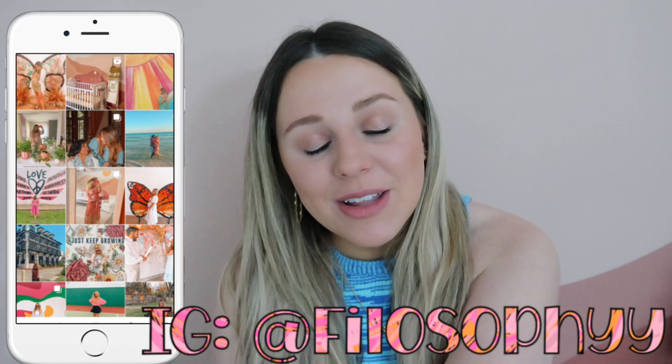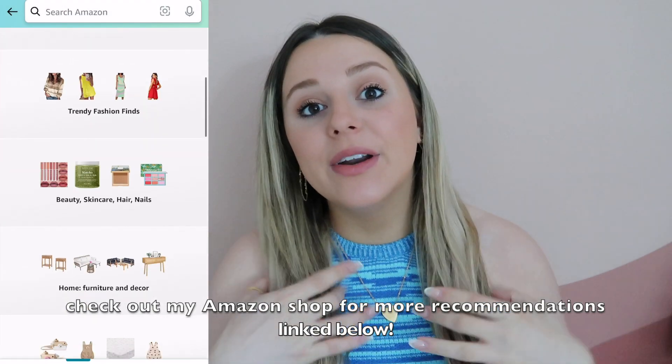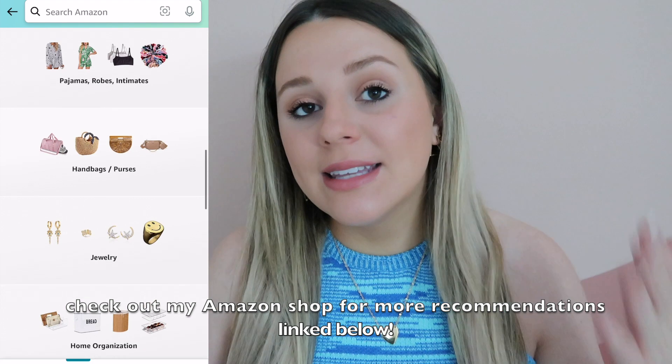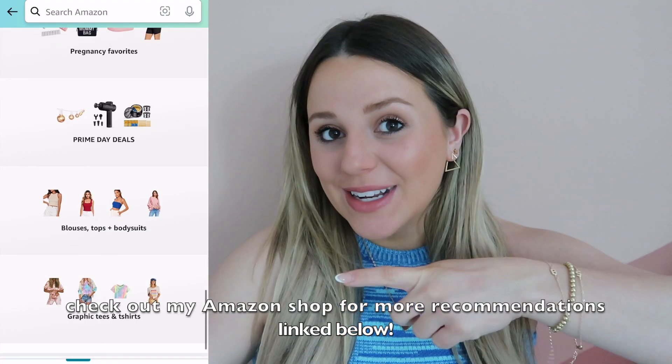Hey guys, welcome back to my channel — or welcome if you're new here! This is another Amazon finds and favorites, and today we have nothing but amazing things, so I cannot wait to get into it. Everything will be linked down below. I also know in my last Amazon finds I said it might be my last one without a baby, but here we are — I'm still pregnant! Follow me on Instagram to keep up with me and this baby that doesn't want to come out. My shirt is from Amazon and I'll link all my jewelry down below.